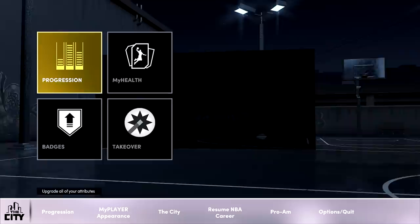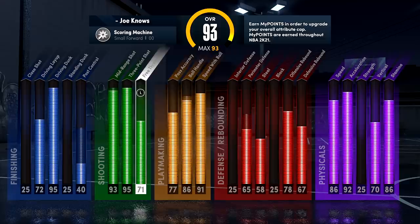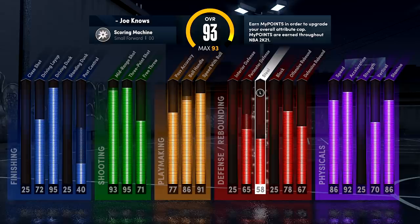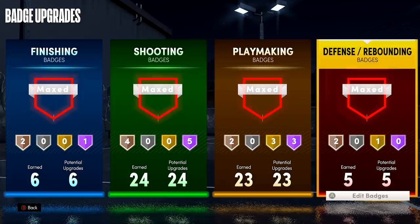Now I'm not 99 overall yet, but I still want to show you guys the build. We've got a 99 driving dunk, a 99 mid and a 99 three. We have over 90 ball handling once we max it out. I created this build for 99 overall, and when we get to the badges — the reason we have a low perimeter right now — I have it at 76, so when I get the plus four I get 80 perimeter defense, which lets me get Clamps. Also, at 58 steal, when that gets to 62 at 99 overall, I'm going to get Interceptor. So I get Clamps and Interceptor on this build.